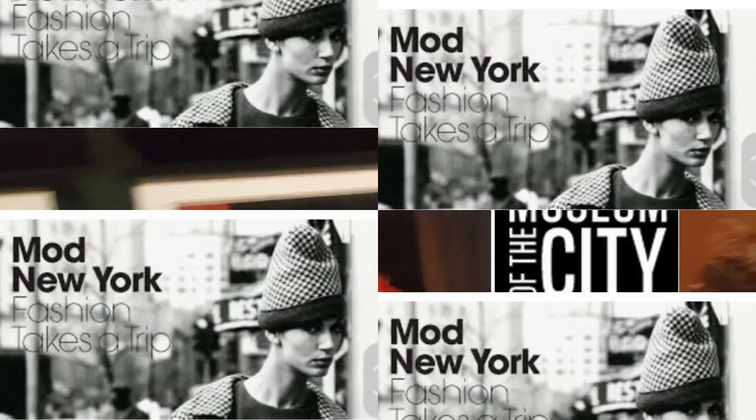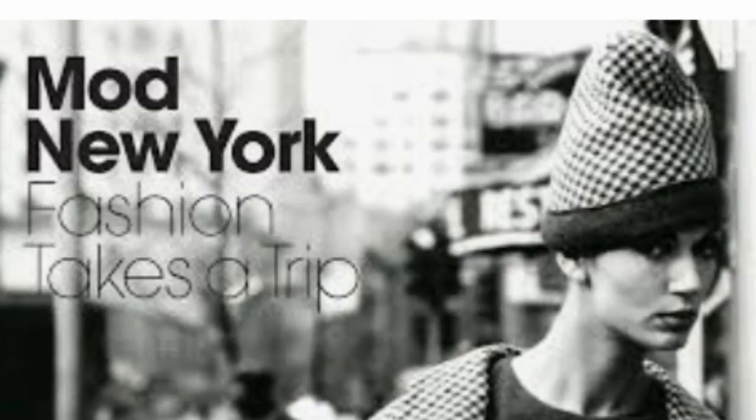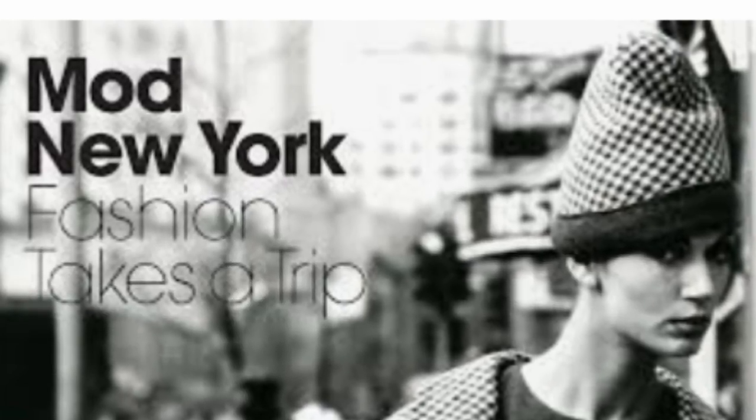If you are in the New York City area and enjoy fashion history, check out this exhibit at the Museum of New York, running through April 1st, 2018.